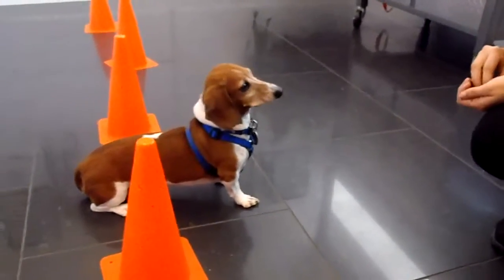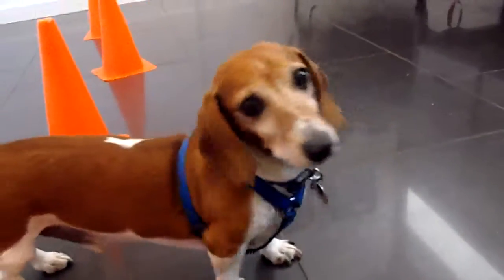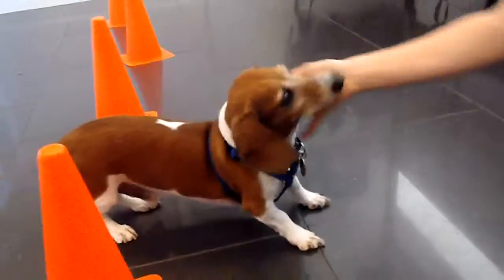Wow, Rusty, you are really improving and I love you in daycare every day. Bye Rusty, good job!